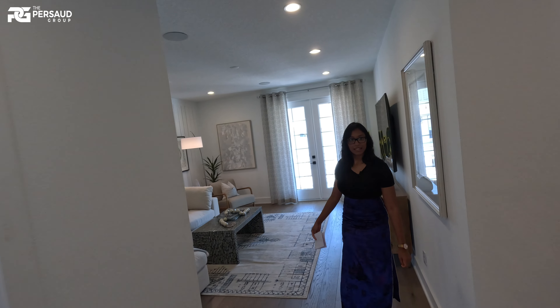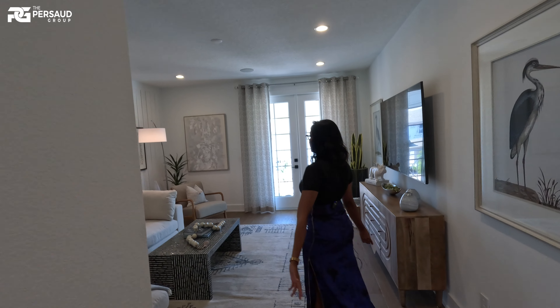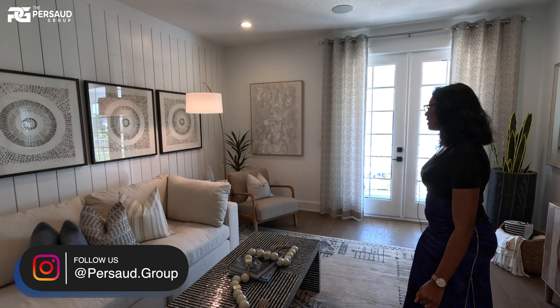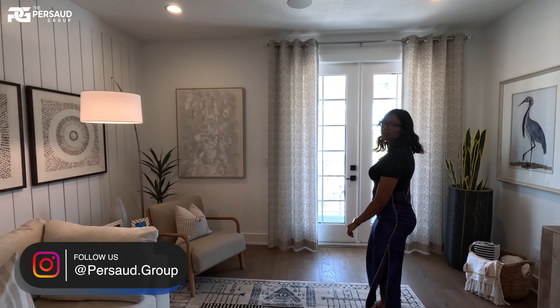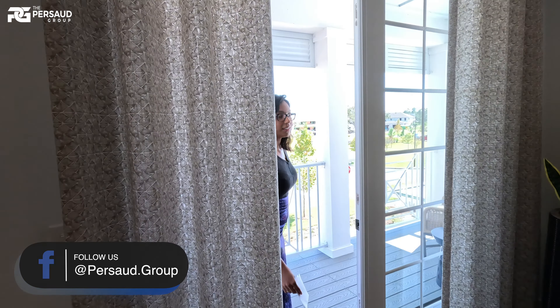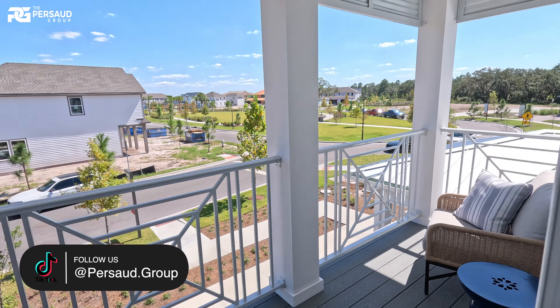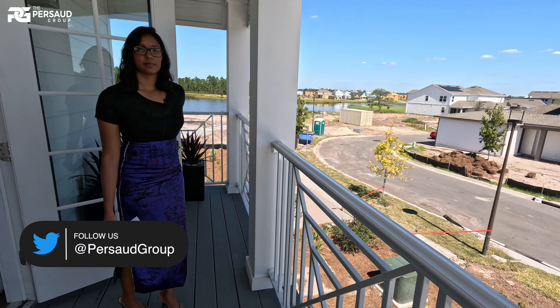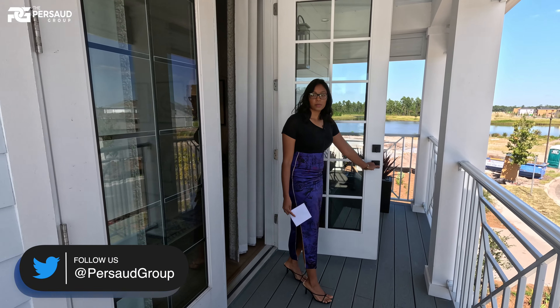Welcome back. Now we have this spacious room here which is a loft, and you can turn this into a theater room or an office — whatever you desire. And also who doesn't love to just have a balcony? You can go outside and catch a nice fresh breeze and enjoy that Florida sunshine. So much space out here. You can just sit, read your book, enjoy your coffee. So peaceful.